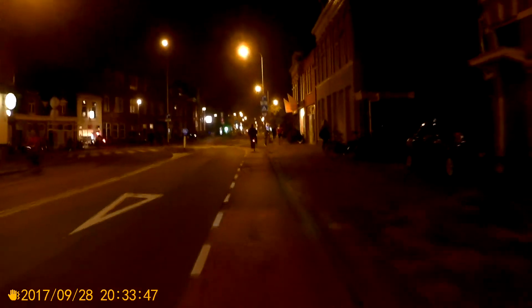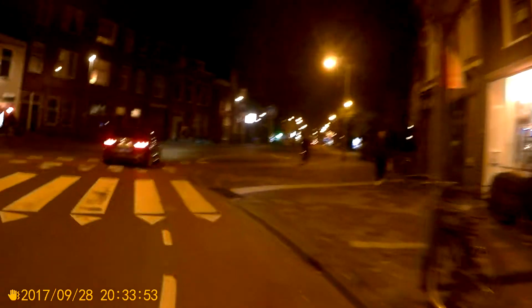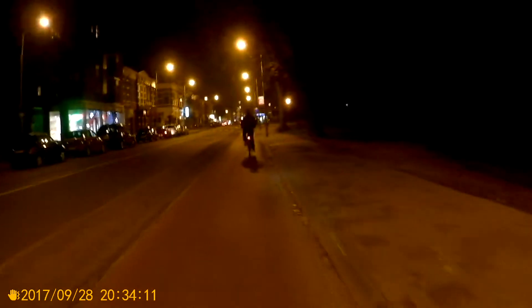Not only to be visible to others when it's dark, but it also comes down to being able to see things for yourself. As you can also see, there are some yellowish street lights. Making a left here.